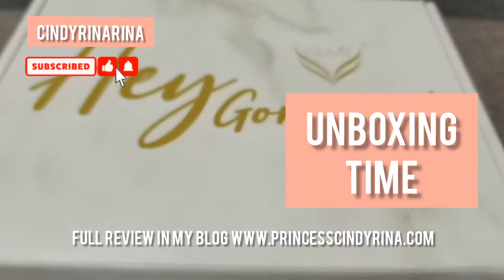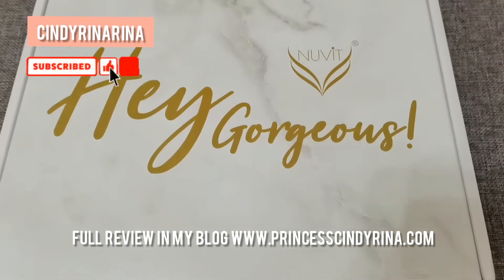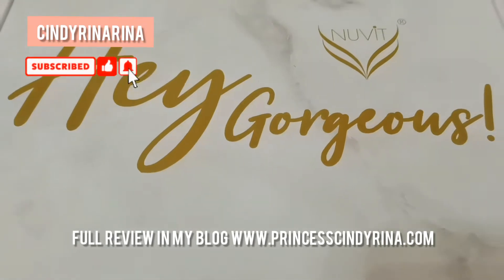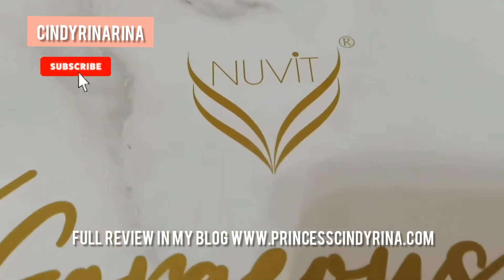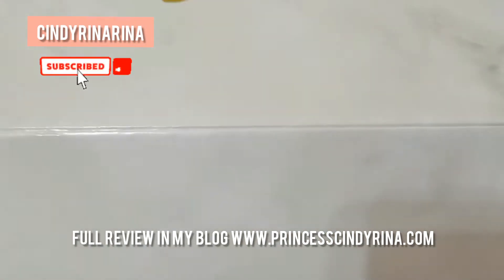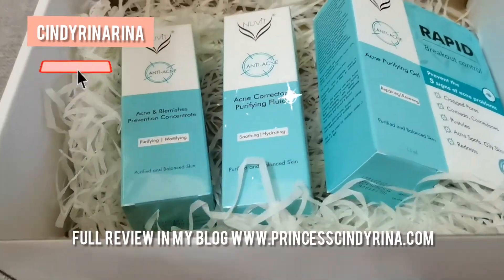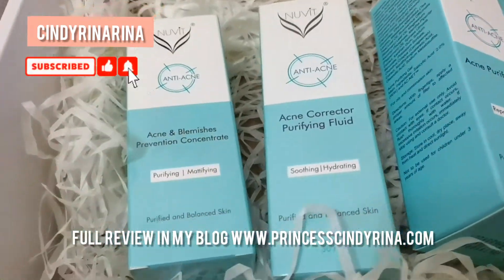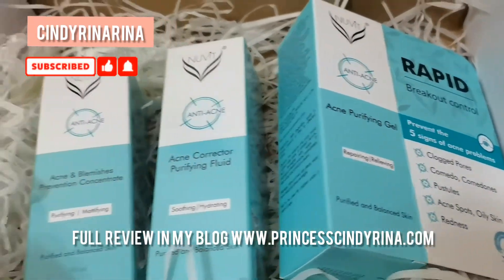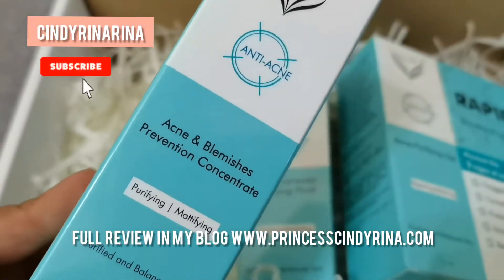Hello, welcome back to my channel Cindy Rina Rina. Today I'm going to do another unboxing. I received a box from Newvid. Now let's check inside. It's a box of anti-acne skincare range from Newvid. Newvid anti-acne comes back in three simple ways for acne control.